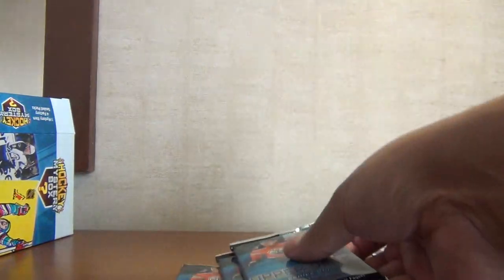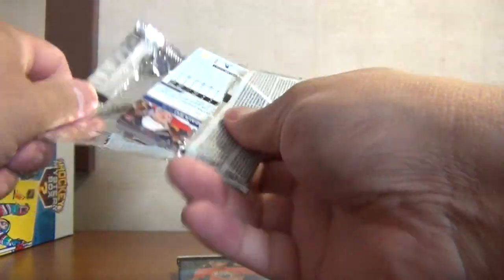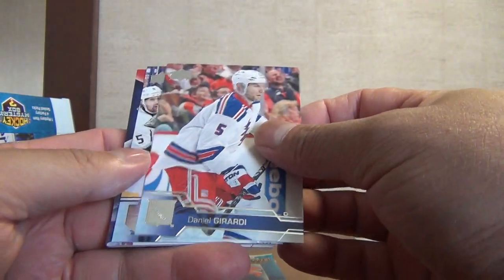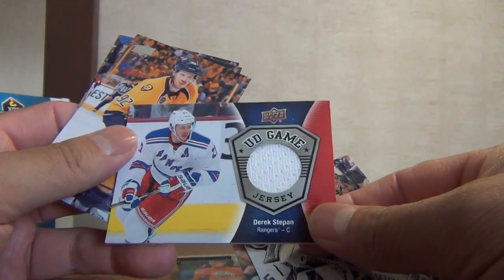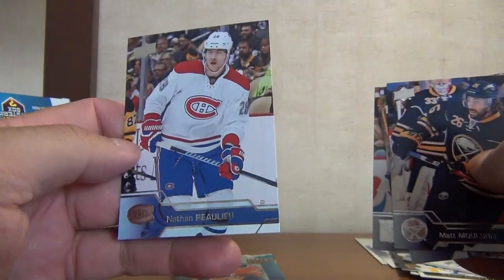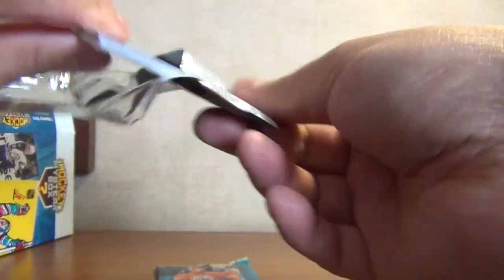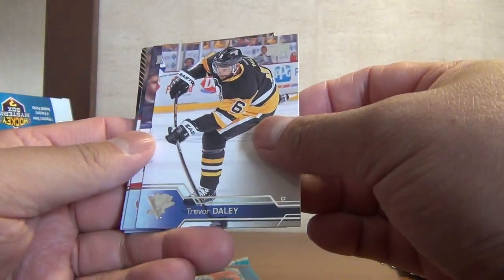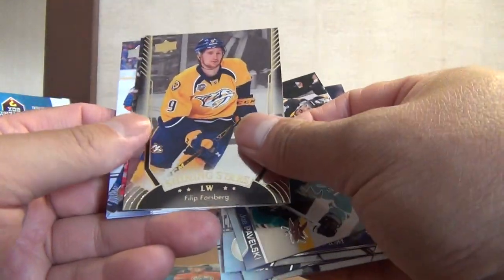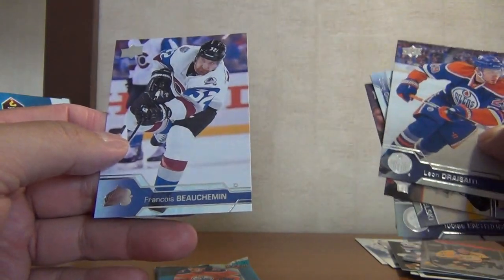Our last three packs from 16-17 Series 1 — maybe we got a Marner canvas or a Matthews Young Gun. That looks like a jersey card: Daniel Girardi, Jonathan Quick, and a jersey of Derek Stepan. Ryan Johansen, Matt Moulson, and Nathan Beaulieu. Trevor Daley, Brooks Laich, Tobias Enstrom, checklist, and Shining Stars of Phil Forsberg. Kyle Clifford, Leon Draisaitl, and Francois Beauchemin.